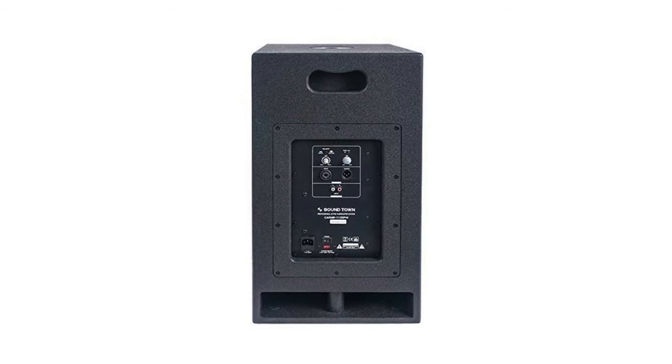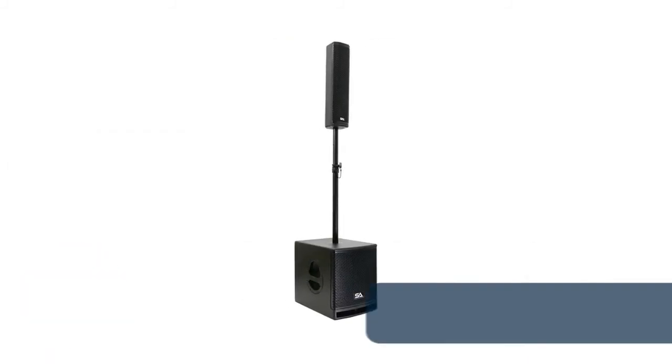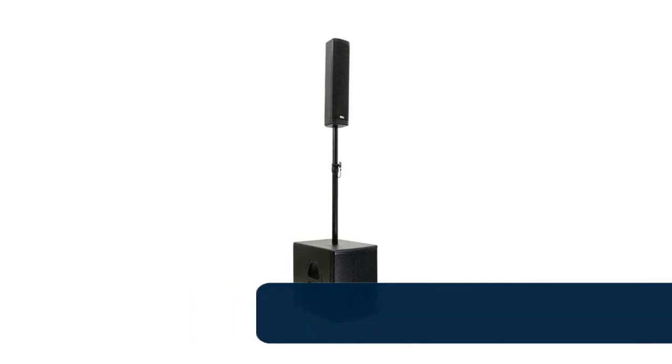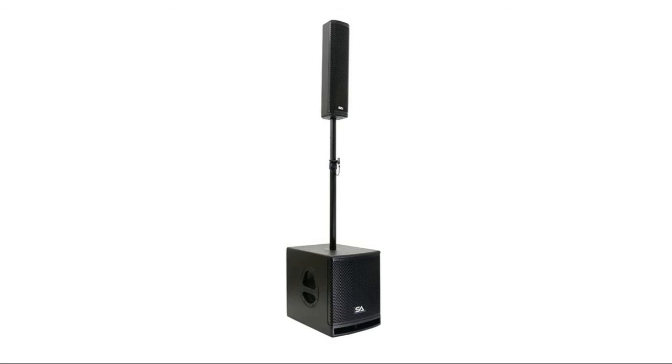Number 8: Apex 10S powered column array PA system. 10-inch subwoofer with four 4-inch column array speakers, built-in mixer and Bluetooth. Active 10-inch sub cabinet, class D power amplifier. Column speaker houses four 4-inch speakers. System power: 1400 watts peak. Power rating: sub 500 watts RMS, array satellites 200 watts RMS. DSP 96 kHz sampling frequency, 48-bit.